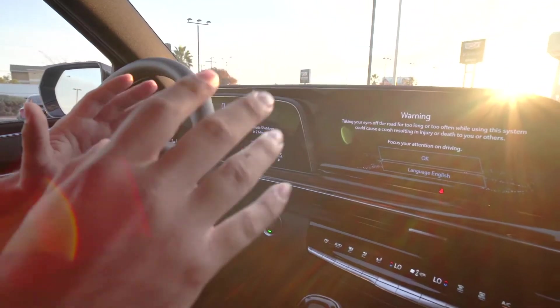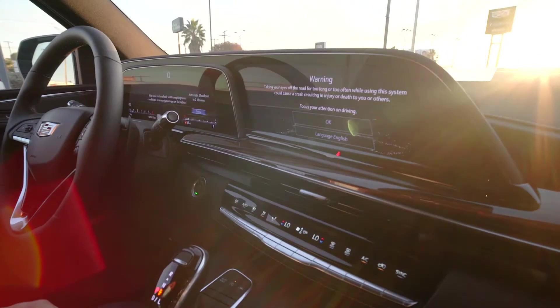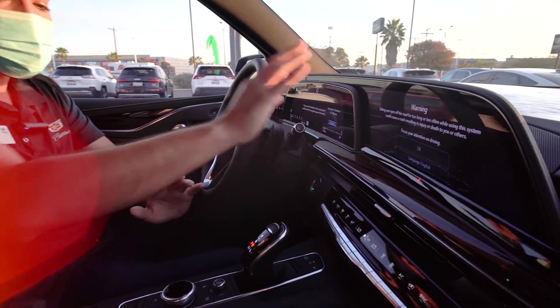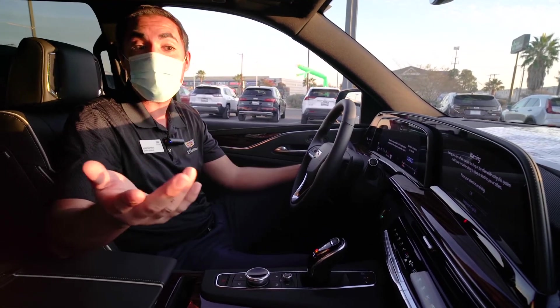We did switch from the traditional shifter to an electronic shifter, very easy to use. Our screen is still touch, and we did also introduce rotary knobs so that instead of having to leave finger smudges, you can do all the controls right here, and it falls really easily where you would usually be while you're driving.